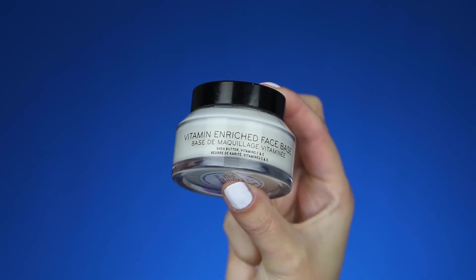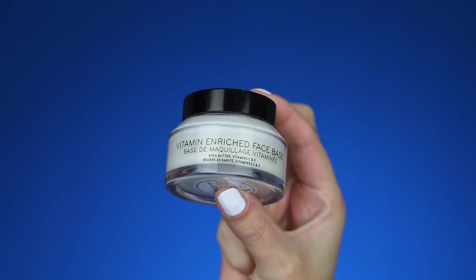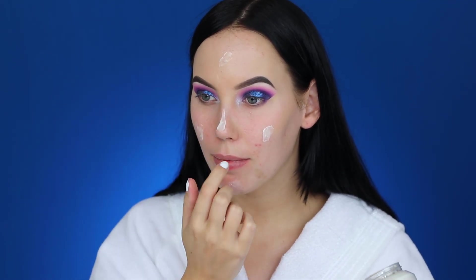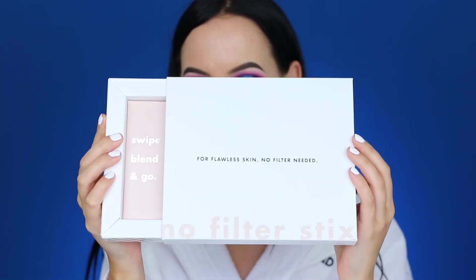The first thing I did for my face was use the Vitamin Enriched Face Base from Bobbi Brown — my absolute favorite face cream. It makes your skin look so beautiful, gives a natural glow, and is a really nice primer for foundation. It leaves a layer for your foundation to stick to and keeps everything looking flawless all day.